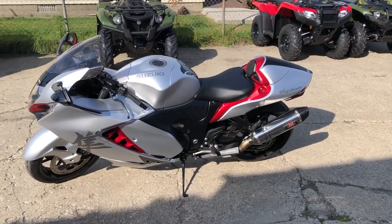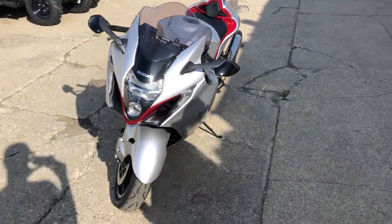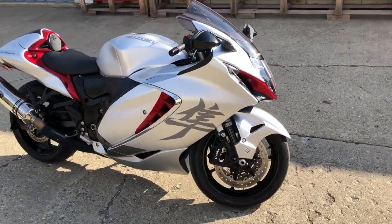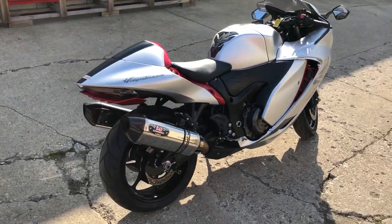Hey guys, approvalpowersports.com here doing some videos on some stuff that just came in. Check this one out — it's a 2022 Suzuki Hayabusa for sale, only 11,980 miles. It's a sharp one-owner bike, comes in liquid silver, super clean — no dents, no dings, no scratches on this one. King of the street, just serviced at a factory authorized Suzuki dealership.